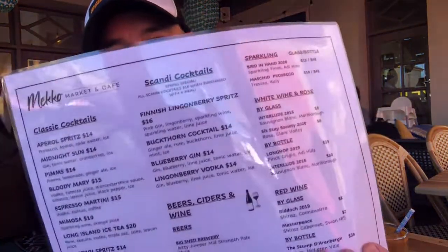All right guys, we are back. We haven't got our meals yet, but I'm going to show you these new Scandi cocktails they've got on offer here. Once again, I'll chuck up a picture. I've got myself a buckthorn cocktail — ginger ale, rum, buckthorn, lime juice, mint and ice. A little cocktail at 9:30 in the morning! Spring special as well guys — they're all ten dollars when you purchase a meal, so get a meal, have a cocktail, let's give it a go.